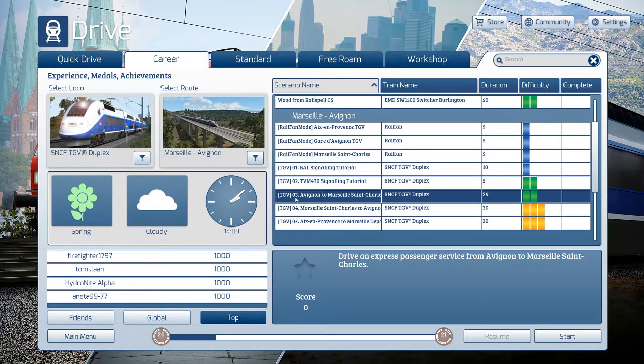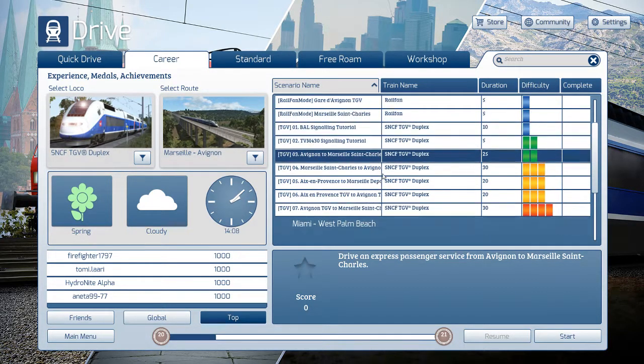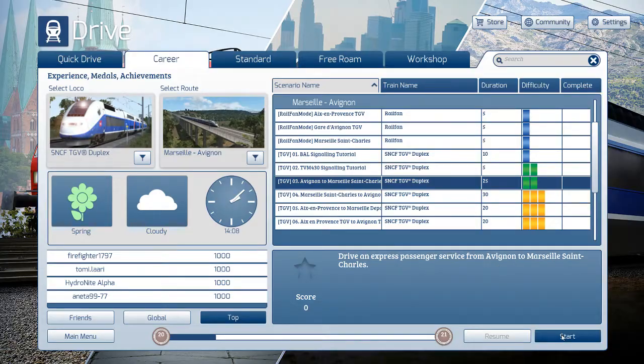So what I have here is I'm going to be doing the TGV. I'm not even going to try to pronounce any of this stuff, but apparently I'm going to be running an express. The route was only like 25 minutes long. Okay then, I'll get started.